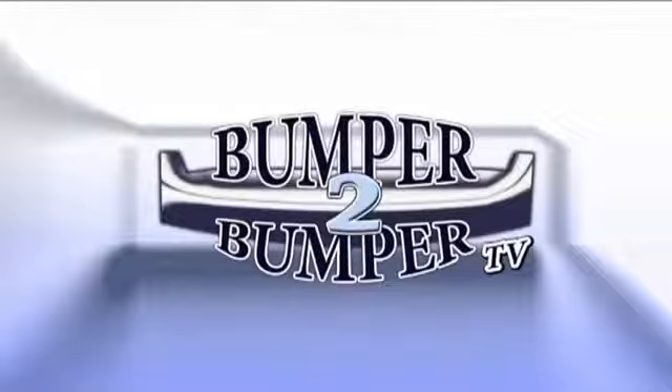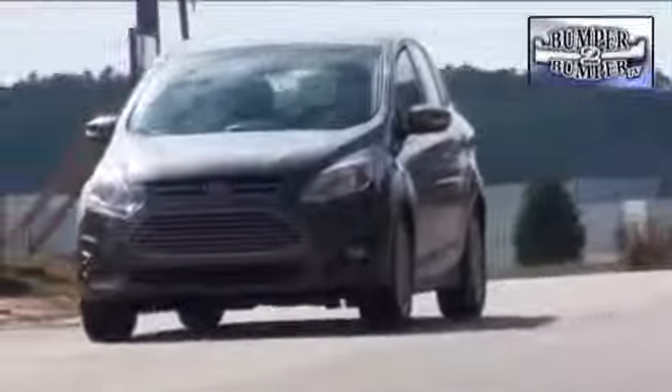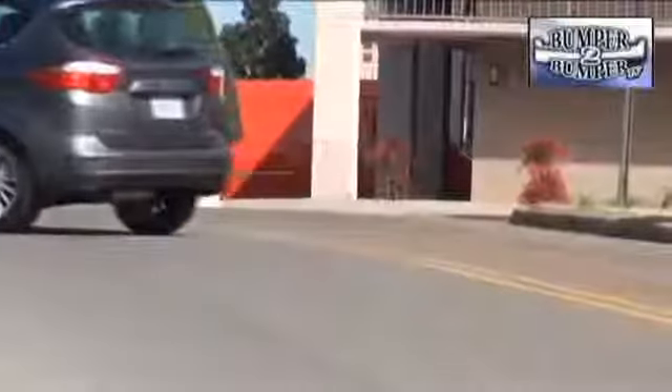This is Bumper to Bumper TV. It's not too often when an automaker admits it designed and built a vehicle to compete with a model from another company. In this case, Company A is Ford, and Company B is Toyota — specifically the Prius C platform.